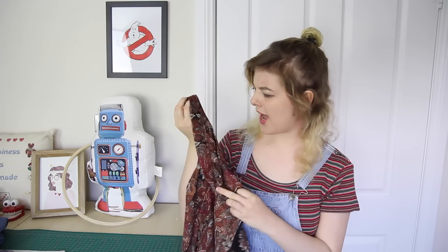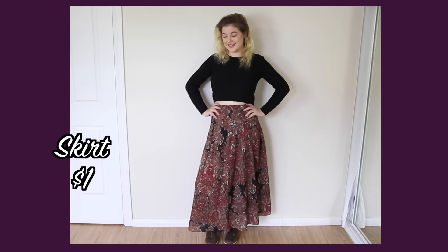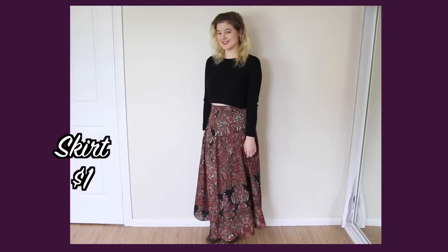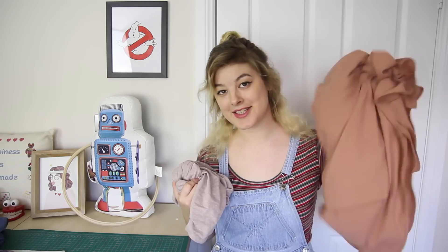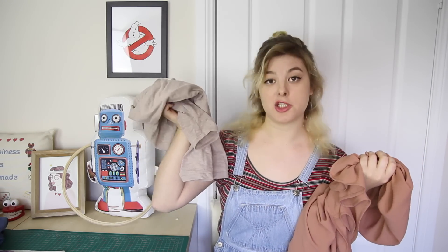First off is this skirt. It fits me perfectly, it's gorgeous, and I'm pretty sure it was actually originally handmade. I also had quite good luck with flowy skirts — I got this one as well, which looks really nice paired with this basic beige top.